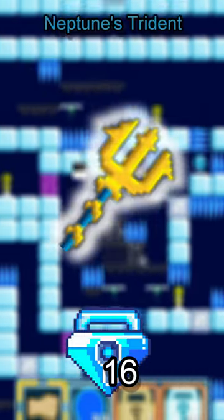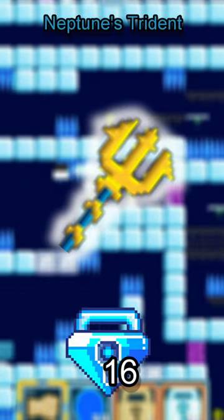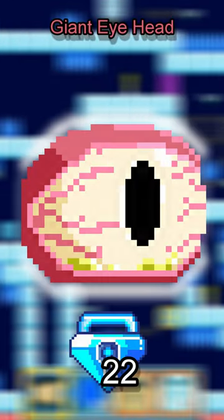Number 5: Neptune's Trident at 16 BGL. Number 4: Giant Eye at 22 BGL.